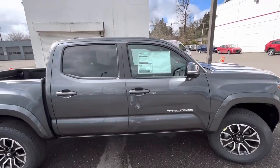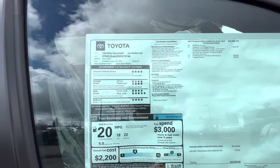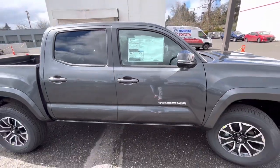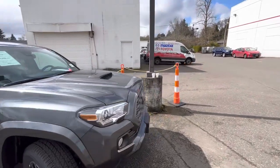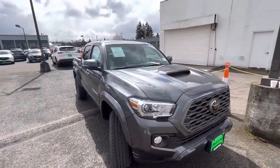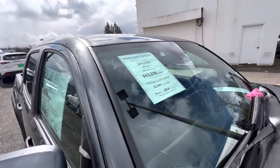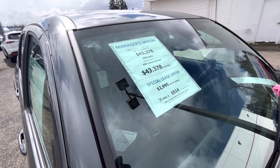Right now we got a new Tacoma here. This is a 2023 — let me just double check — yep, this is a 2023, and this is the Magnetic Gray. This is a Sport. First thing that caught my eye was it's a Sport.